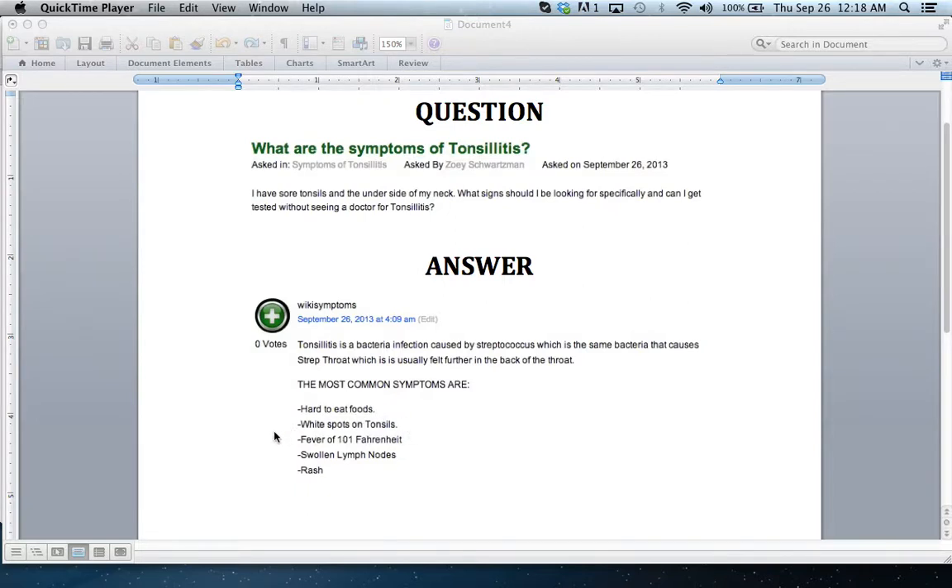About half of all people experience a fever, and it's funny because the fever will be at exactly 101 Fahrenheit. So if you have a good thermometer and you test yourself and come out at 101, you're pretty much guaranteed that you have tonsillitis.